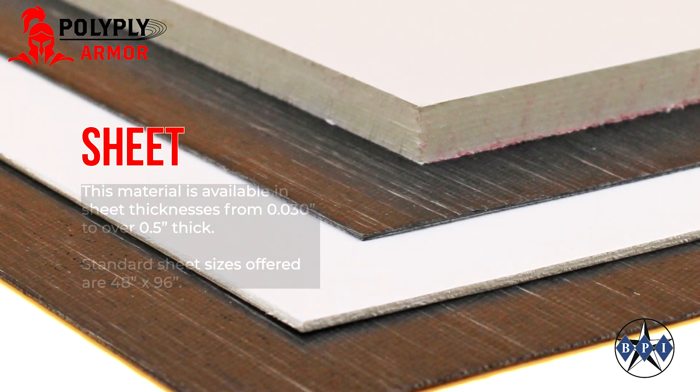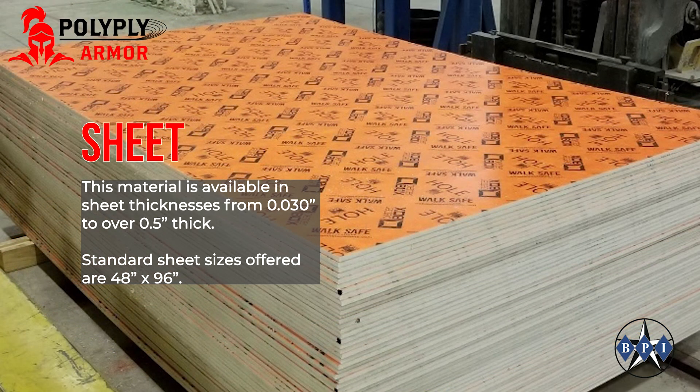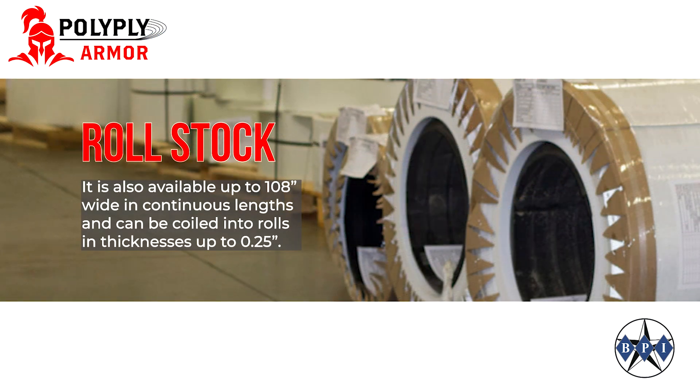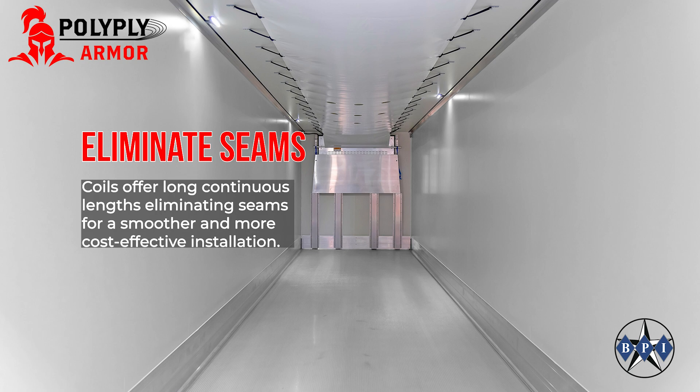This material is available in sheet thicknesses from thirty thousandths of an inch to over a half inch. Standard sheet sizes offered are 48 inches by 96 inches. It is also available up to 108 inches wide in continuous lengths and can be coiled into rolls in thicknesses up to a quarter inch. Coils offer long continuous lengths eliminating seams for a smoother and more cost-effective installation.